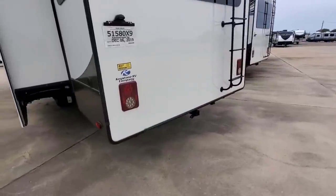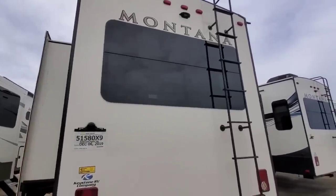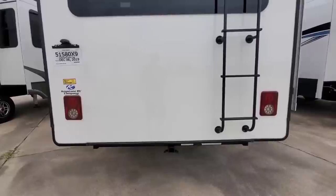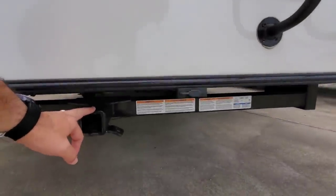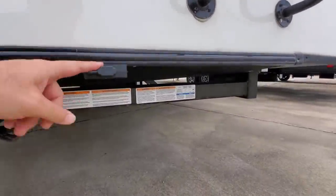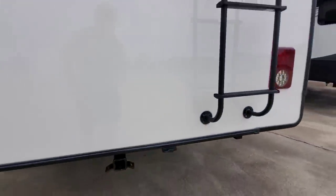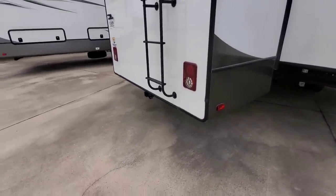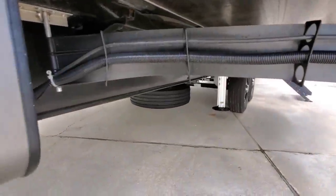Coming around to the back - all LED lighting, frameless windows all the way around, wired for a Furrion wireless backup camera, and it has a ladder so you can get on the roof and do your maintenance. There's a two-inch receiver here with a lighting plug so you can connect a trailer - maximum trailer weight of 3,000 pounds and maximum tongue weight of 300 pounds. You could throw a nice utility trailer behind this for motorcycles or something small, though keep in mind some states allow that and some don't. Looking under the slide, it has a 12-inch I-beam frame.